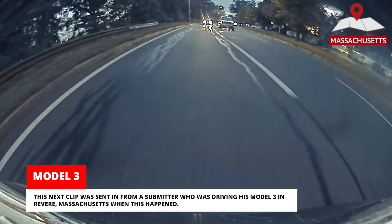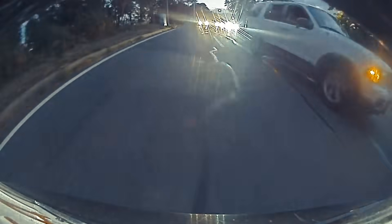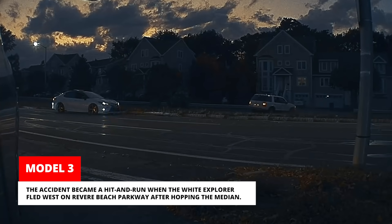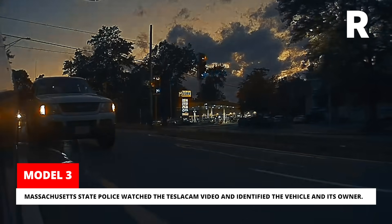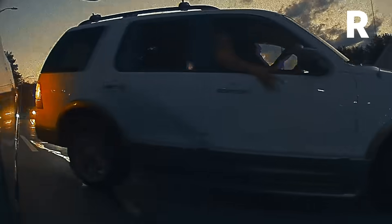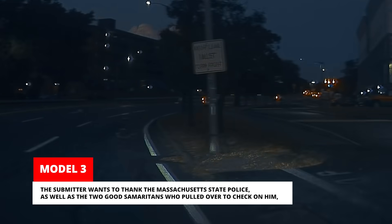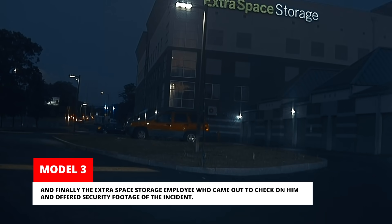This next clip was sent in from a submitter who was driving his Model 3 in Revere, Massachusetts when this happened. The accident became a hit and run when the white Explorer fled west on Revere Beach Parkway after hopping the median. Massachusetts State Police watched the Tesla Cam video and identified the vehicle and its owner. The submitter wants to thank the Massachusetts State Police, as well as the two Good Samaritans who pulled over to check on him, and the Extra Space Storage employee who came out and offered security footage of the incident.